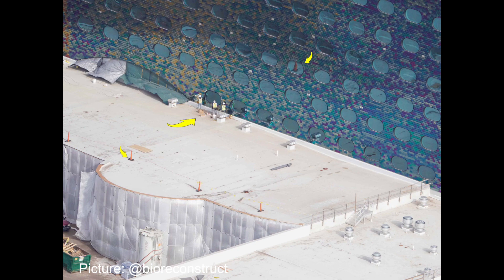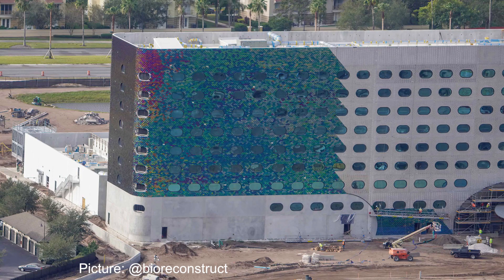Probably around the end of the year, we will start to see the tiles begin to appear on the second resort as the first resort gets closer to completion.